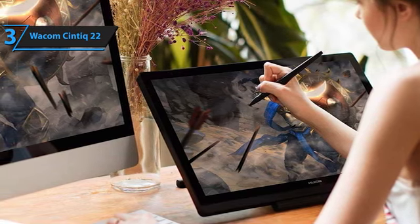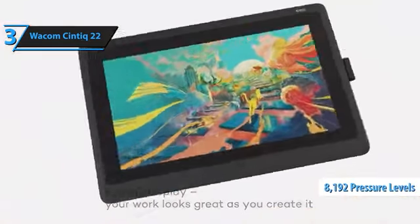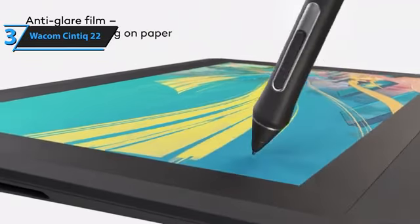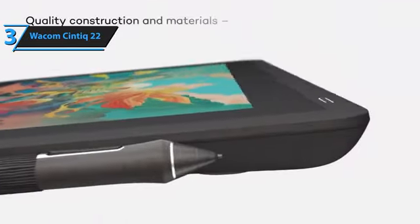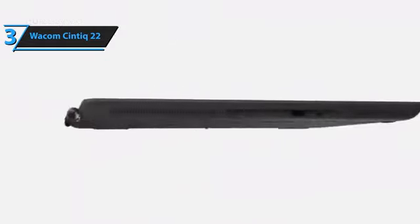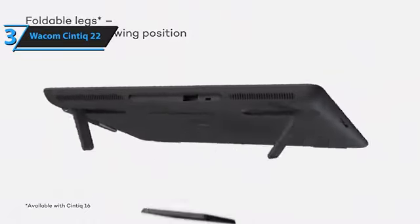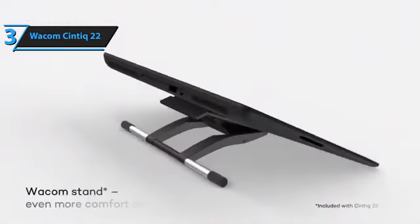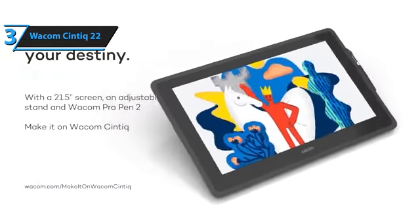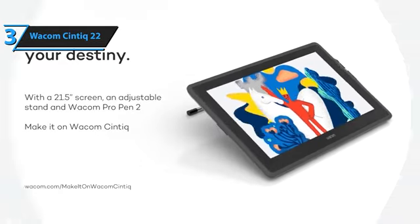With Wacom's extensive experience in the tablet industry, they have refined the stylus design with the Pro Pen 2. Its staggering 8,192 pressure levels ensure line thickness can be modulated by varying the pressure exerted on the screen. From the most delicate hairline strokes to the boldest lines, the Pro Pen 2 is truly remarkable. Depending on the art software you use, the pen can also control brush direction while sketching or painting. Although the Cintiq 22 might not have as many features as the Pro model, it still offers a commendable screen, accurate color reproduction, a sturdy stand, and a superior stylus.